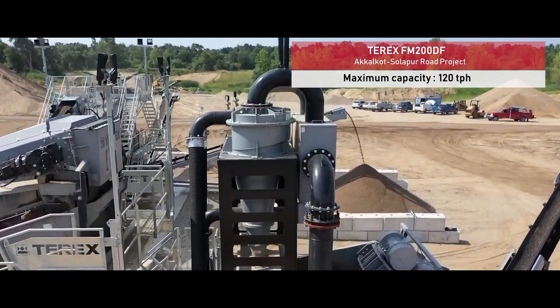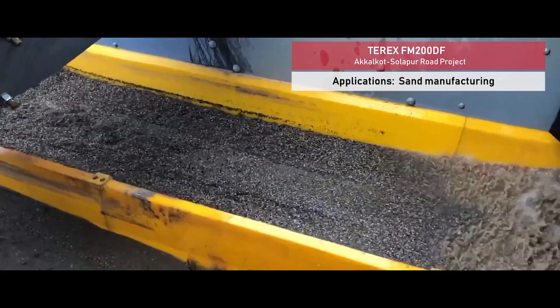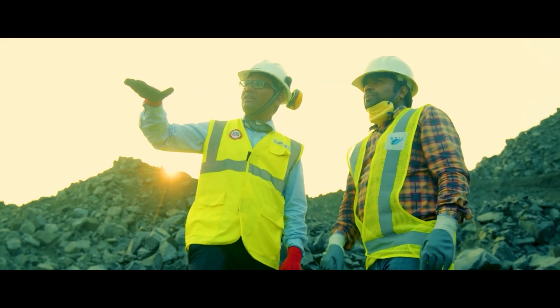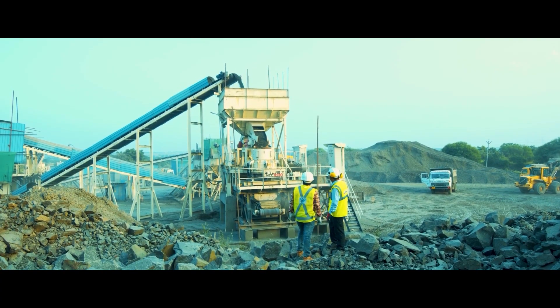We are using the Terex sand washing plant for our Akalkor Solapur Road project. The production capacity of our plant is in between 90 to 100 TPS and it is one of the best plants from Terex. They also train our people from time to time at different projects of GRIL.